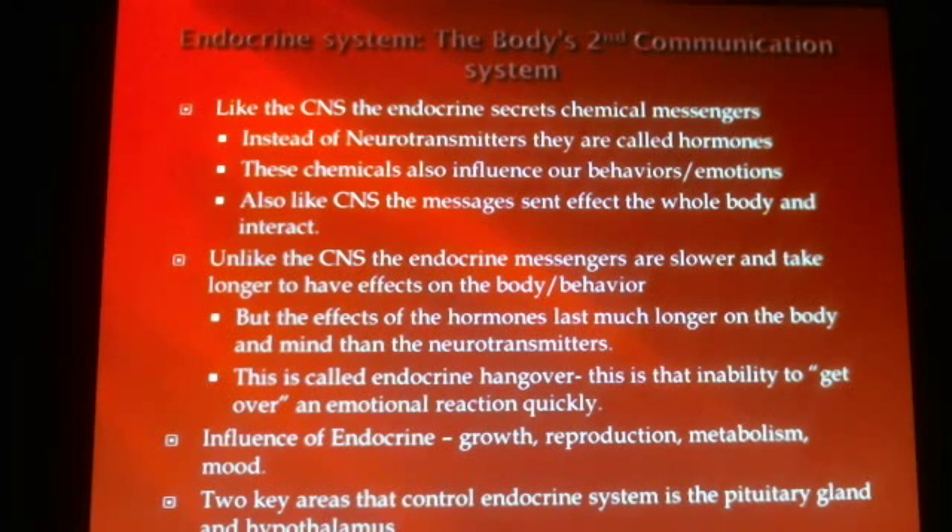The endocrine system acts a lot like the central nervous system in that when it has information coming in from the senses and from outside the environment, it interprets that information and sends out chemical messengers, secreting different types of chemicals to make our bodies and behaviors react in certain ways. These are not called neurotransmitters as they would be in the brain — these are called hormones, which you've probably heard of. These chemicals influence our behaviors and our emotions.